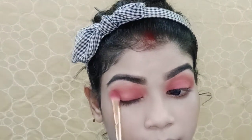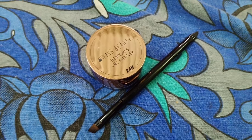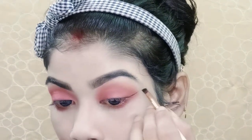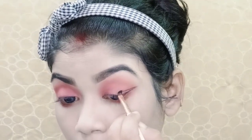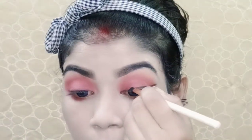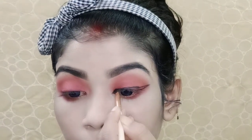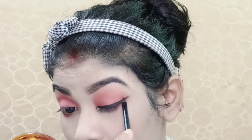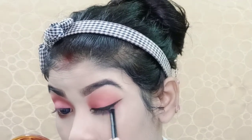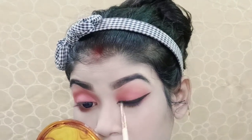I applied the same shade on the eyelid area. I used the same fluffy brush with the same shade, blending one color on the eyelid area in a straight line. Then I drew a long end with a black shade using an angle brush, and used a small pencil brush to smudge the liner.